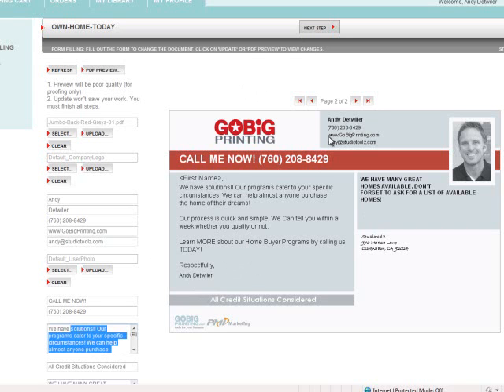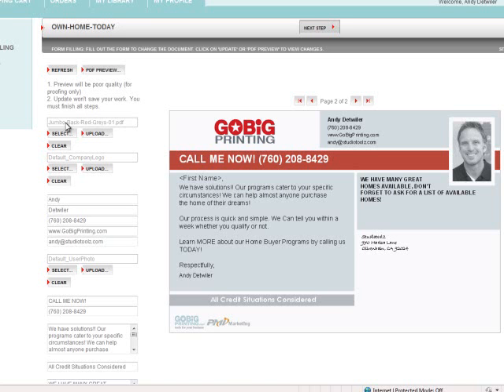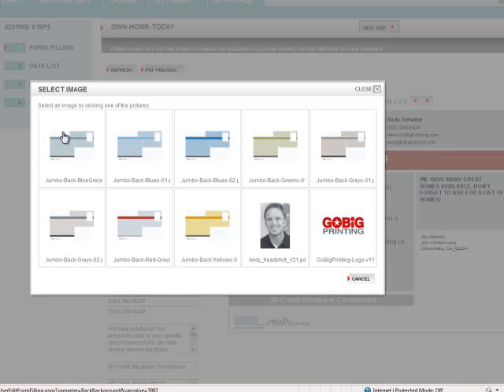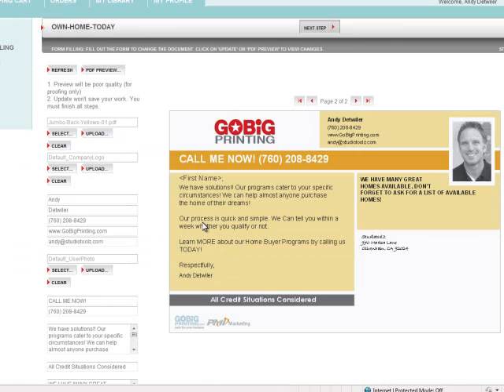Next thing you do is maybe change the background — maybe you don't want to use red. Click 'Select,' choose a different background color. I already sent out a red postcard, so I'm going to do a test market. I'm going to choose yellow. Give that a second — it will refresh. And now you have a brand new card. So if you want to send it out again to the same people without changing it or hiring a designer or changing the text, you simply click a different background and you're good to go.